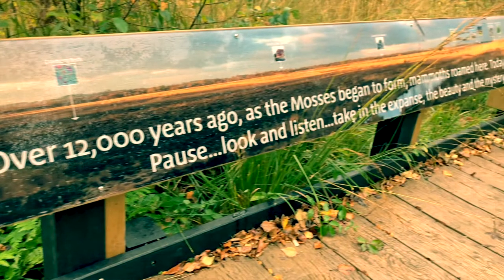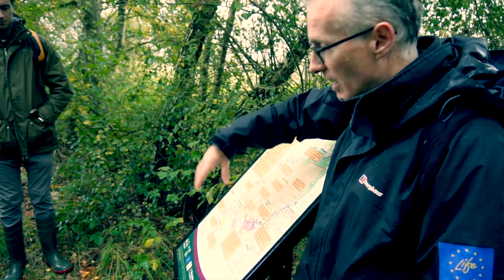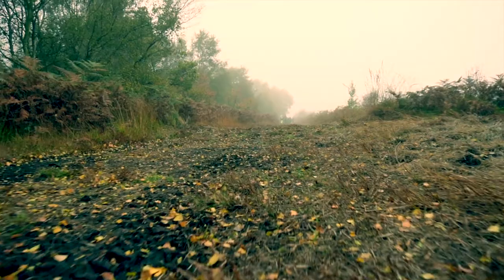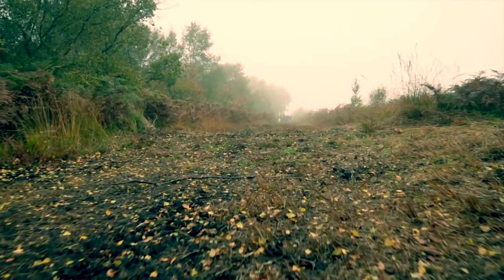And then showcasing some of the work that we've done on the bog edge restoration, involving pasture to bog restoration, forest to bog restoration, and even some brownfield remediation work that we've undertaken.